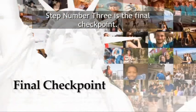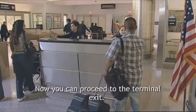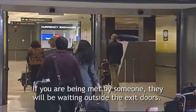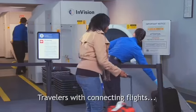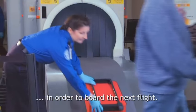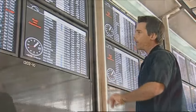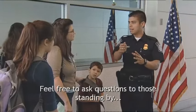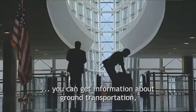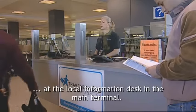Step number three is the final checkpoint. Remember, your CBP declaration form is your ticket to exit the international arrivals area. Now you can proceed to the terminal exit. If you are being met by someone, they will be waiting outside the exit doors. Travelers with connecting flights will need to have their baggage checked and screened by the Transportation Security Administration officers in order to board the next flight. Check the monitors for gate information on your connection. If this is your final destination, you can get information about ground transportation, hotels, sites to see, and activities in this area at the local information desk in the main terminal.